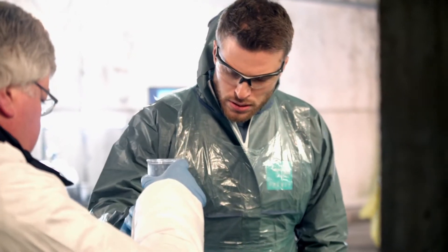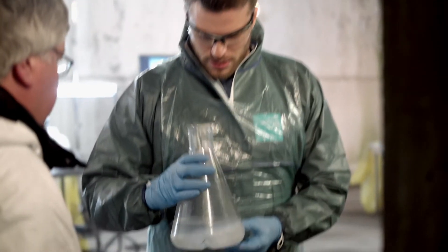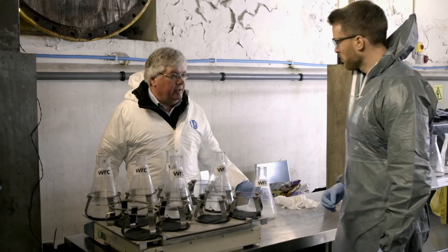This one is marked as a flushable moist toilet tissue — a wet wipe made by Andrex that's labelled as flushable. It's broken up reasonably well. If that was flushed in a sewer and caught on a bit of rough pipe, it would soon break up.